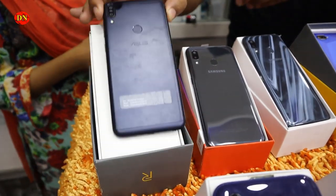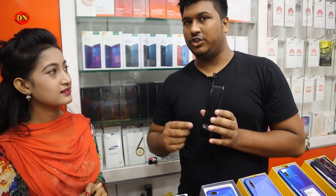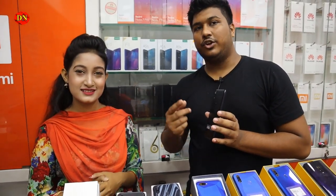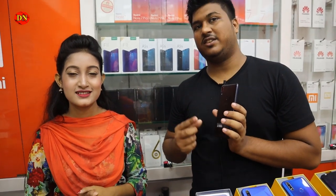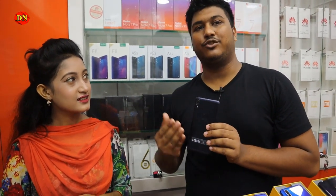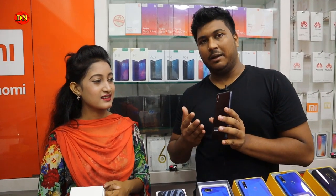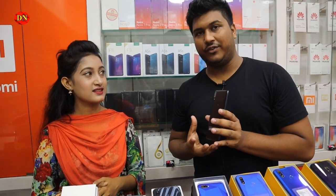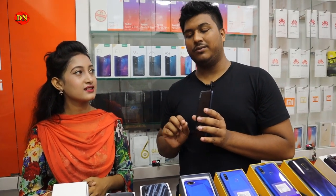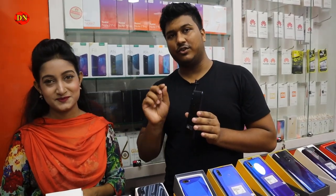The Asus brand is the Max Pro M1. The Asus Max Pro M1 has 4GB RAM. It uses a Snapdragon 636 processor. It has a 5000mAh battery. This phone has 6GB RAM, but it is very good. It is a 2018 model, but it is very good. It has 4GB RAM and 64GB storage.